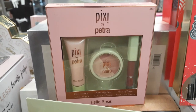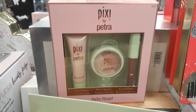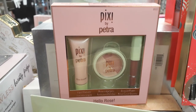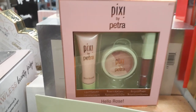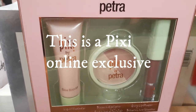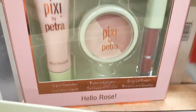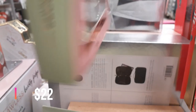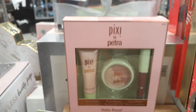Here's a cute Pixie by Petra gift set called Hello Rose. You get the Glow Booster in Pink Pearl, the Beauty Blush Duo in Rose Gold, and the Lip Lift Mask. It's $6.99 — the first Pixie kit I've found this season.